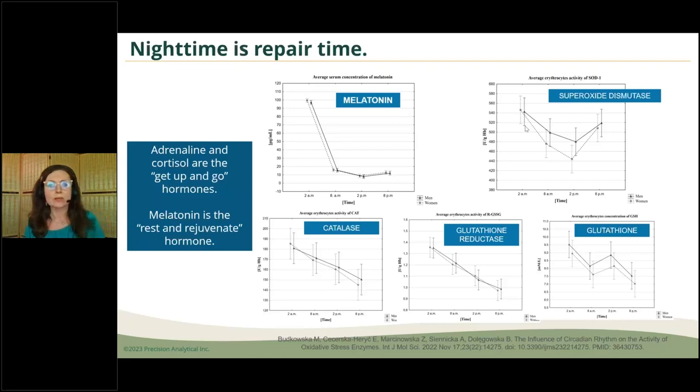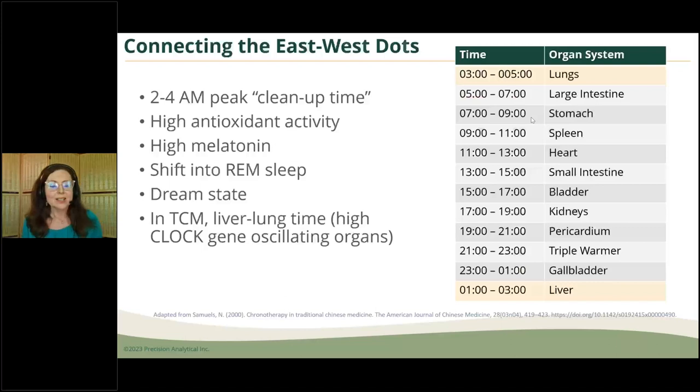At nighttime, pineal-gland-derived melatonin is highest around 2 to 4 AM, and we see that a lot of these antioxidant enzymes are also high during that time — the 2 AM mark is the highest for all of them. We have this army that is in rest-and-rejuvenate mode, repairing our bodies as we sleep. I like to think of adrenaline, cortisol, and testosterone as the get-up-and-go hormones early in the morning, while melatonin is more of the rest-and-rejuvenate hormone during the nighttime. Even in traditional Chinese medicine, that 2 to 4 AM window is considered the time of the liver — and it also happens to be the time of the lungs.